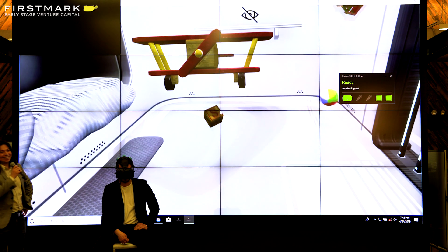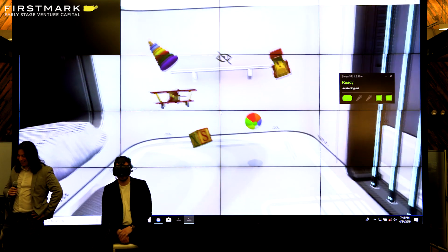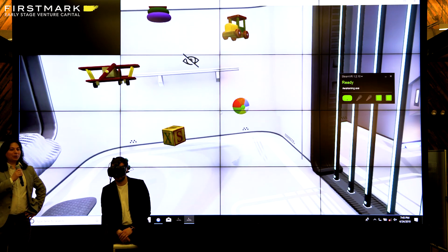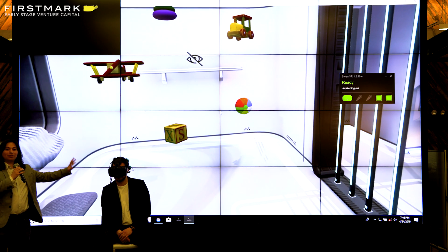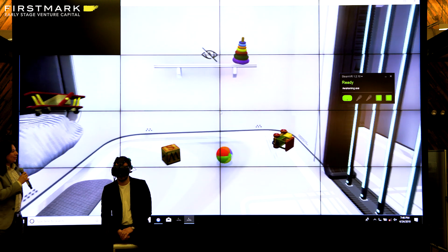We already picked the plane. He'll go for the beach ball next. We're not using any eye tracking or voice tracking or any of that kind of tech — we'll try the beach ball next.